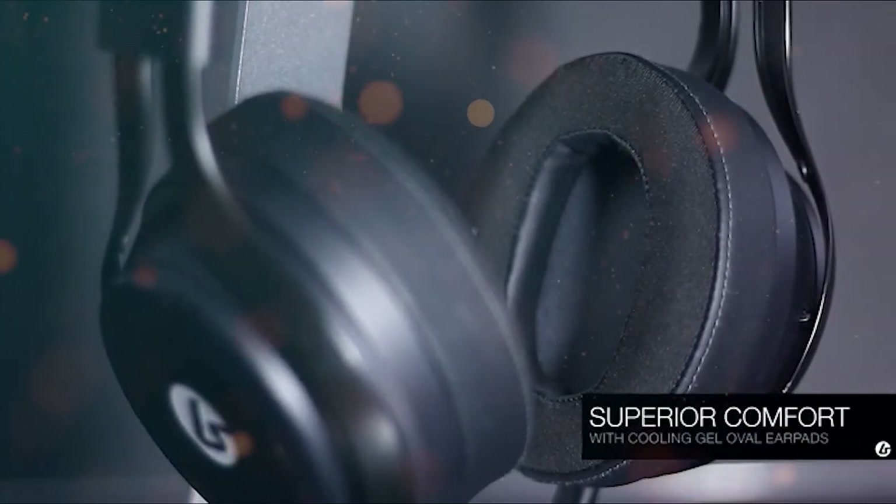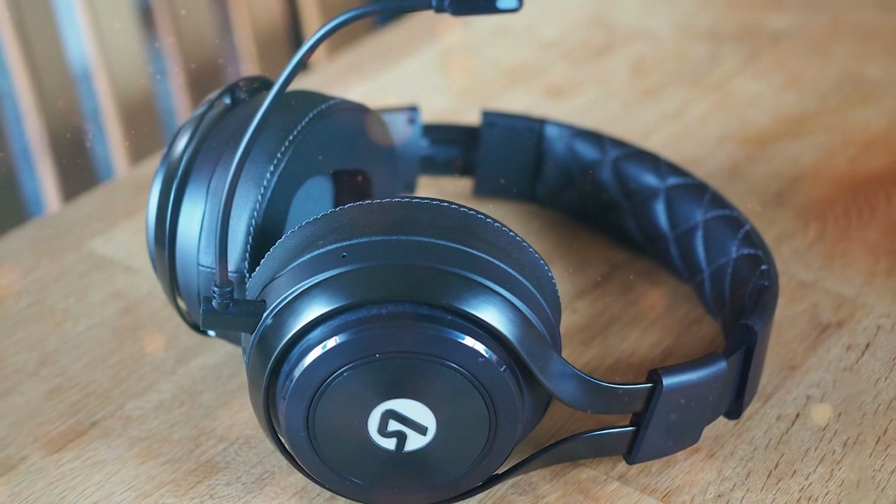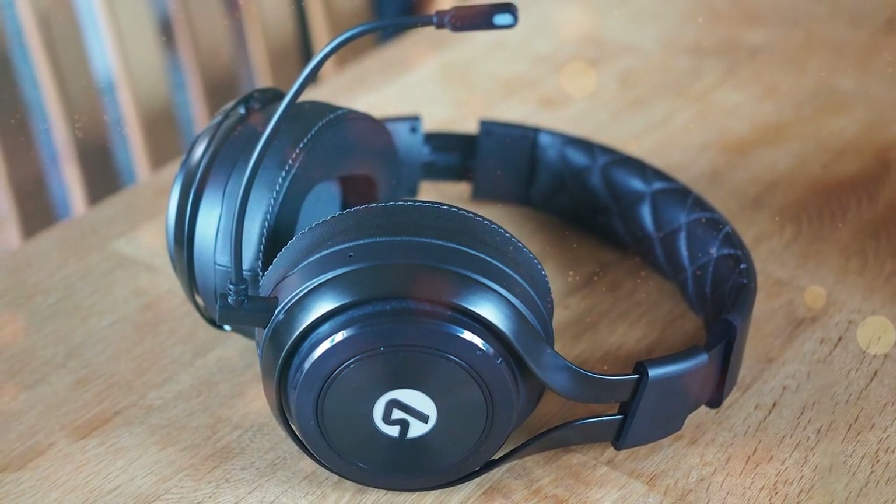The headset boasts wireless connectivity, eliminating the hassle of cords and cables. It seamlessly connects to your Xbox One, Xbox Series X/S, or Windows 10 PC.